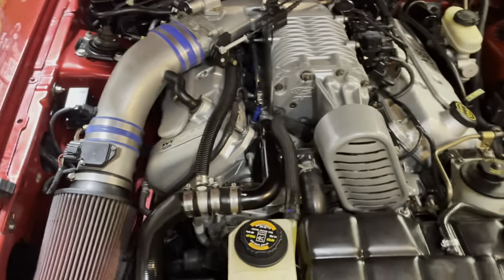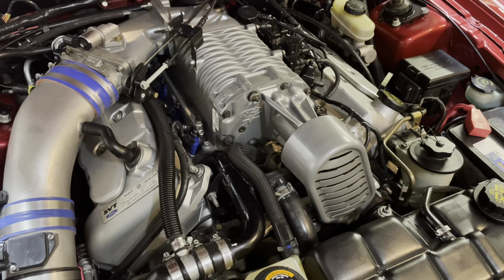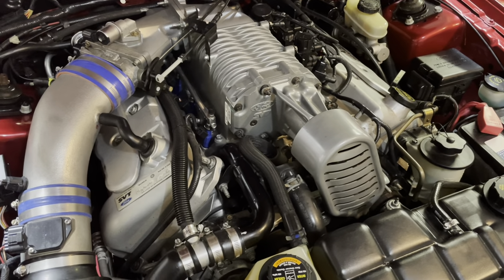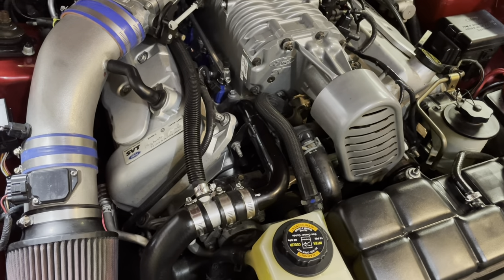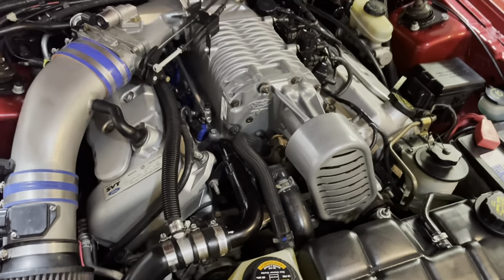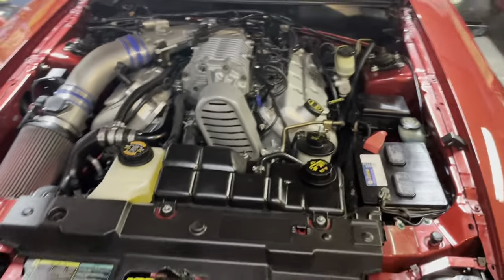As most of you guys probably know, these are fully forged engines. They have factory Manley H-beams, forged crank, forged pistons — they were hand assembled on the line by a team of two. So yeah, these things were damn near bulletproof from the factory.